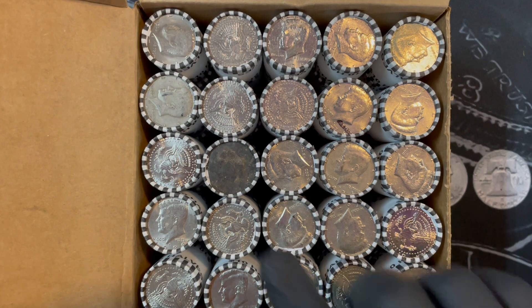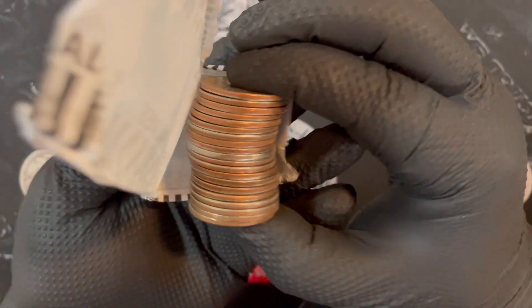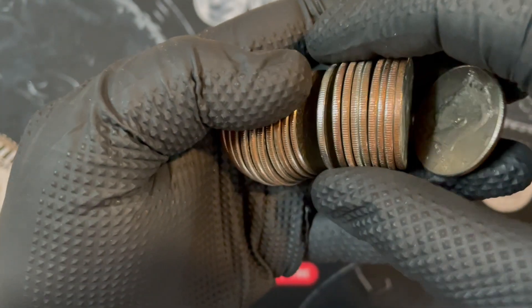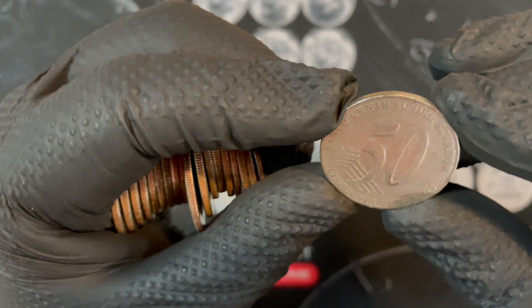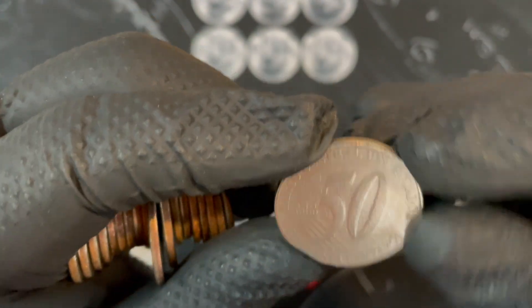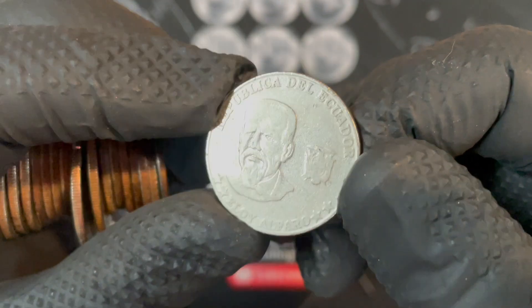This one's really beat up on the end here. Roll number 12, we got something — and it looks old too. It's got a real smooth feel. I don't know what this is. Interesting — this is not... what is this? Ecuador. I don't know if that's silver or not, I'll have to see. Very interesting, very cool.